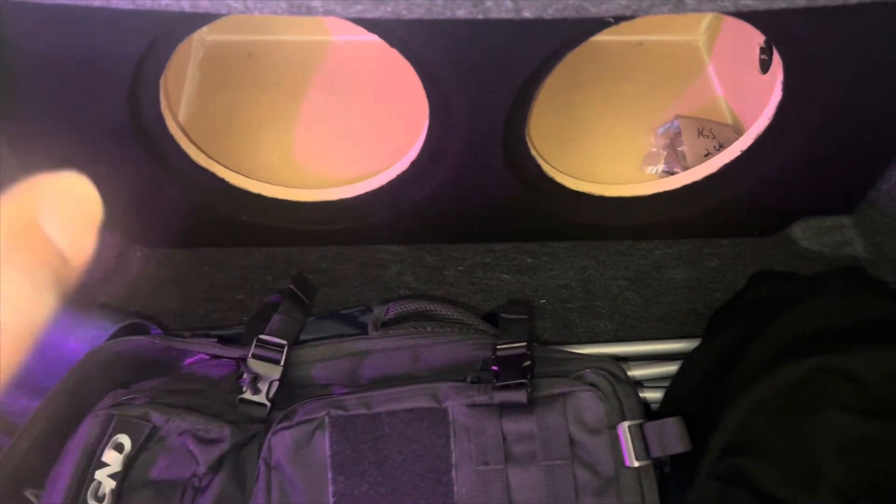That stuff right there is what's going in the car. I bought the subwoofer, got the amp, some little accessories, a little bit of lights — I'm not gonna go crazy on the lights like I did last time. I got a custom box made — they actually make custom boxes specifically for the Dodge Charger. My 12s, my Skar 12s, are going inside there. I already swapped out the puddle lights — they're purple.